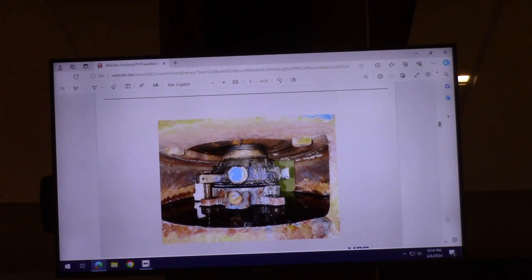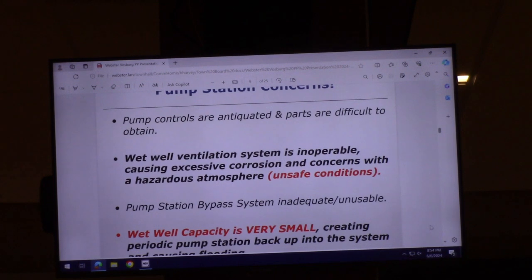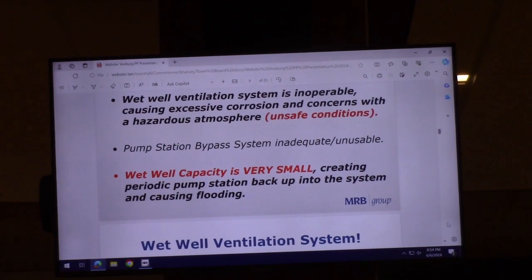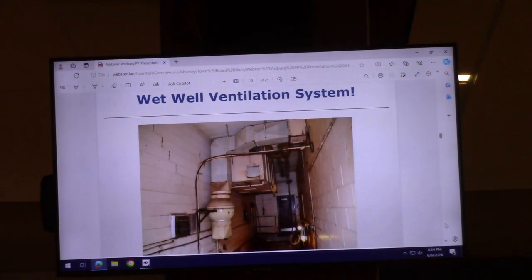These are some pictures of the components of this pump station. The pumps are antiquated and parts are difficult to obtain. The ventilation system is inoperable and rotted out. Excessive corrosion creates an unsafe condition. The bypass pump system is inadequately sized and unusable, and the wet well capacity is very small — taking a pump out of service during high flow can cause a serious problem.